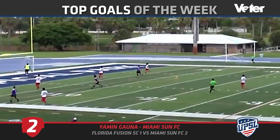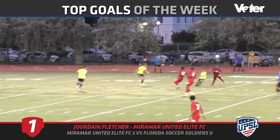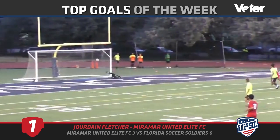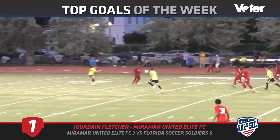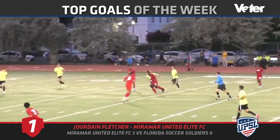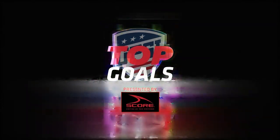And number one — Miramar United Elite FC. Oh my gosh, that's all I can say. Look at him juggling around almost at midfield and then just blasting it. That was sensational — that's as good a goal as you could ever see. And that's it for our top goals of the week, presented by SCORE.